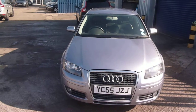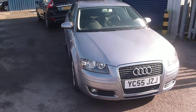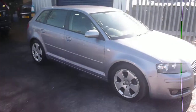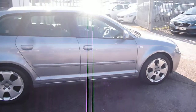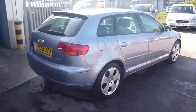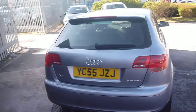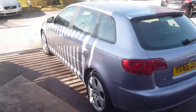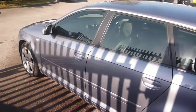Welcome back again to Rybrook Dealer PX, here with an Audi A3 2 litre diesel Sport TDI, YC55JZJ, located here at Rybrook Volvo in Chester. The vehicle is finished in a silvery blue metallic, classed as silver on the logbook, with an off-black leather upholstery. It was registered in October of 2005 and has had four owners.